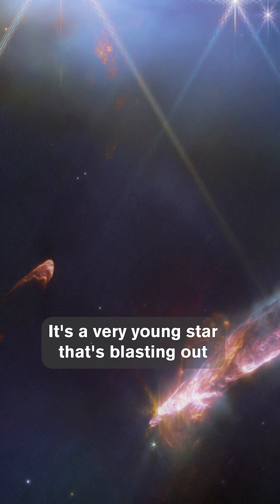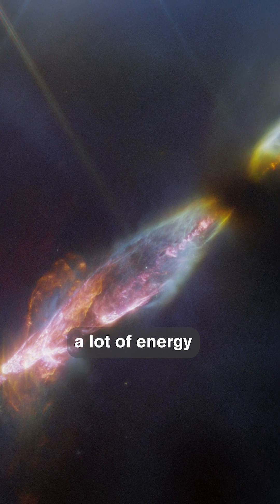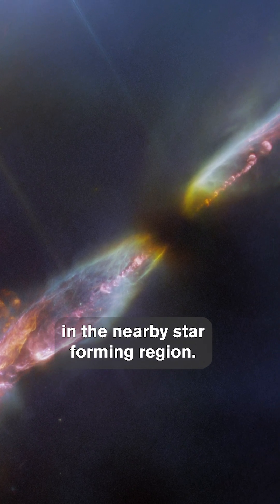HH211 is a protostar — a very young star that's blasting out a lot of energy in the nearby star-forming region.